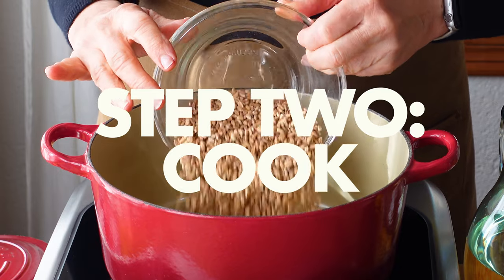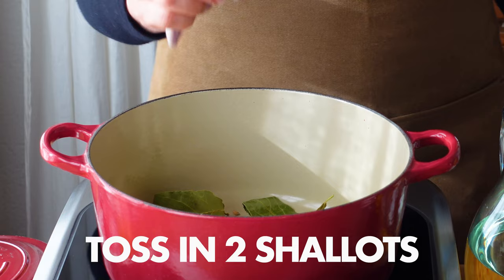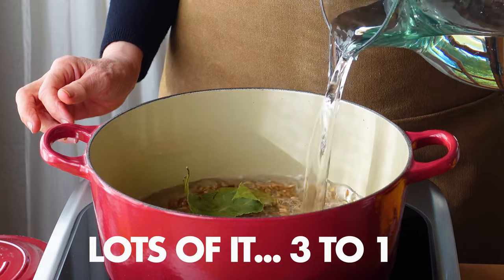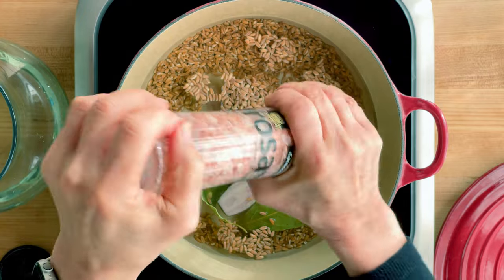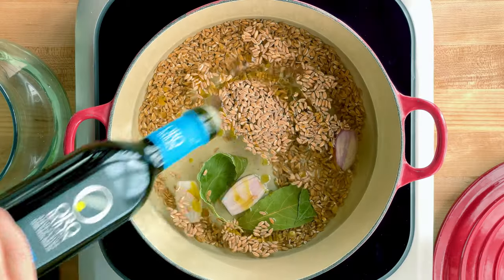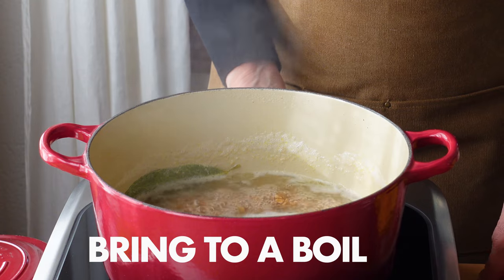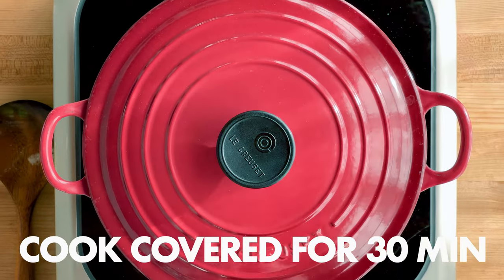Now that the prep is done, let's cook that ancient grain farro — high in protein, fiber, and iron — on the stovetop. I have a habit of pre-soaking my whole grains overnight to help speed up the cooking process. Still, it'll take about 30 minutes until the farro is ready.